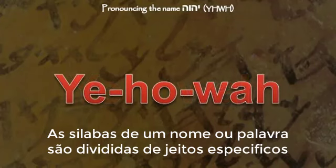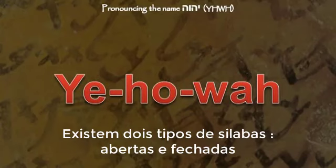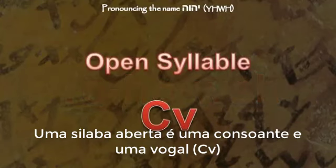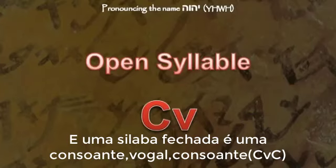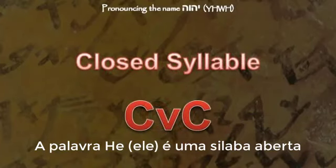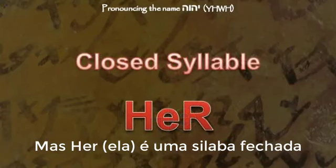The syllables of a word or name are broken up in specific ways, just as our English does. There are two kinds of syllables: open and closed. An open syllable is a consonant and vowel, and a closed syllable is a consonant-vowel-consonant. The word 'he' is an open syllable, but 'her' is a closed syllable.